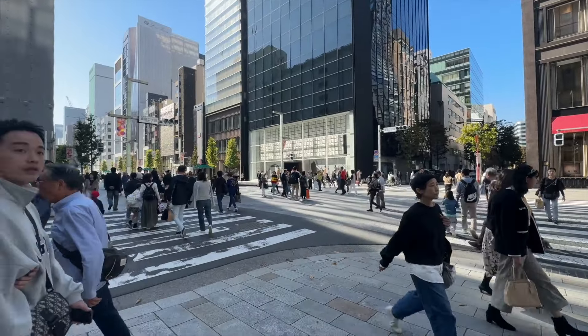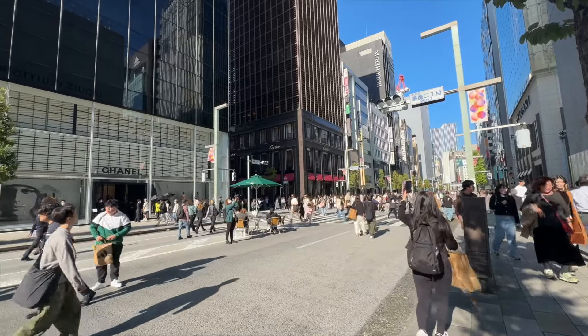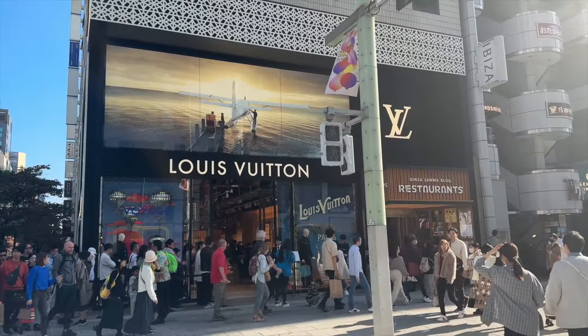One thing that I really like about Ginza is that during the weekends — I think Sunday and national holidays like today — they close the main street for pedestrians and it's just a really nice picture spot. Today is especially nice. The sun is really out, not a cloud in the sky.